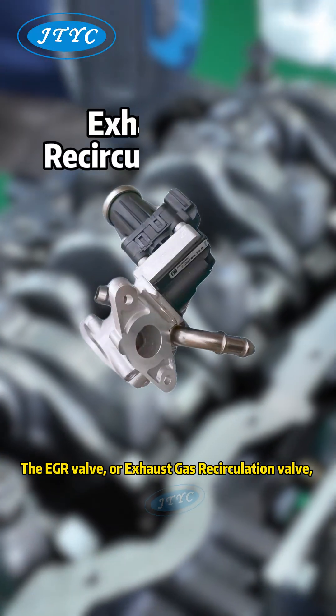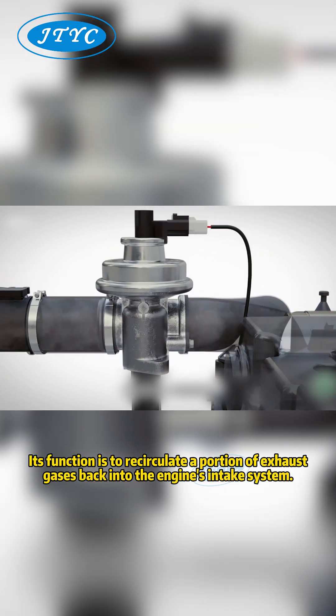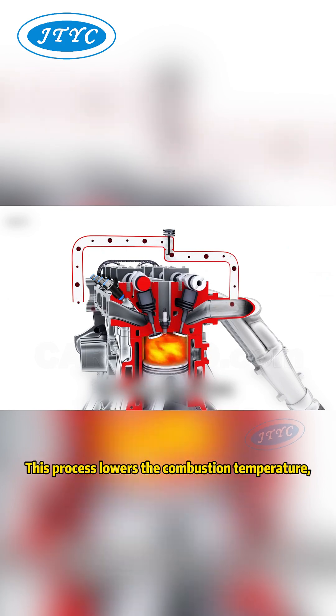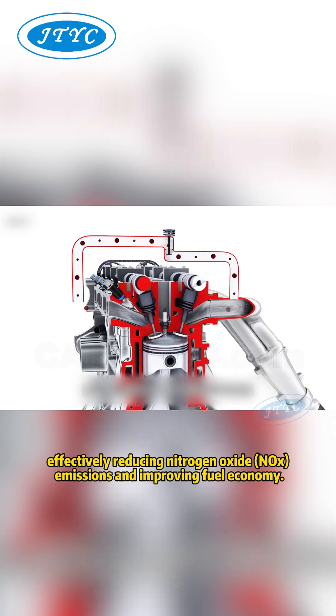The EGR valve, or exhaust gas recirculation valve, is a critical component in modern internal combustion engines. Its function is to recirculate a portion of exhaust gases back into the engine's intake system. This process lowers the combustion temperature, effectively reducing nitrogen oxide NOx emissions and improving fuel economy.